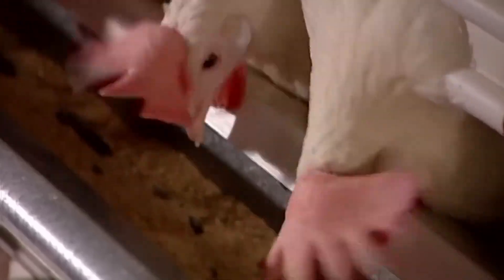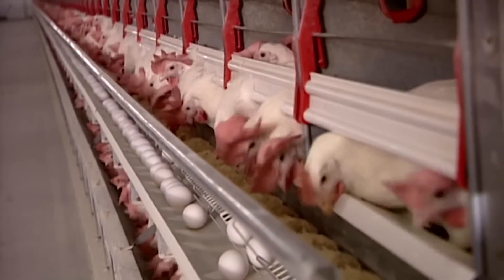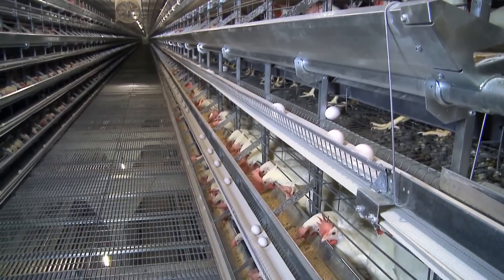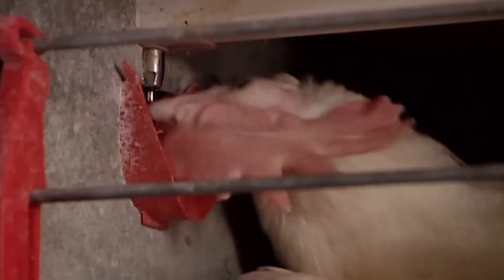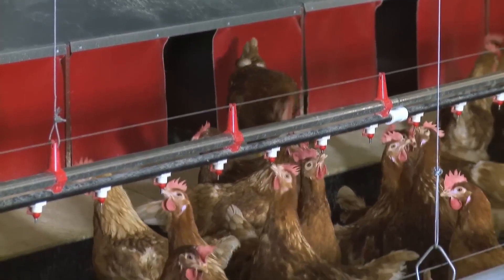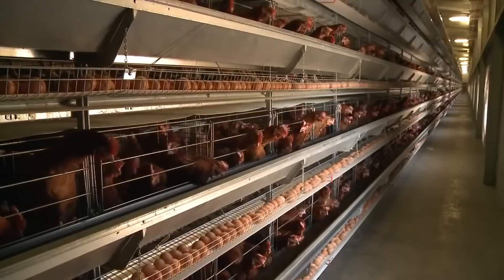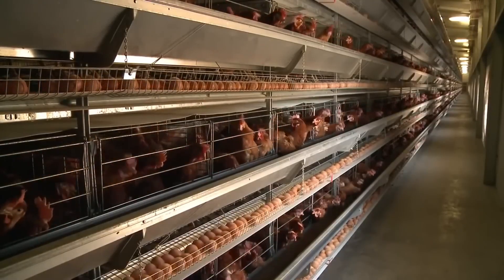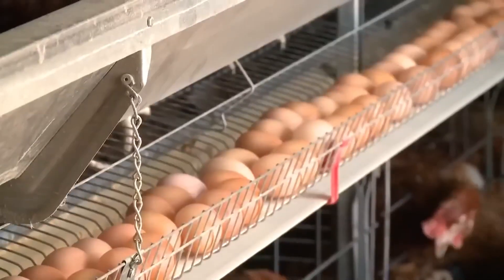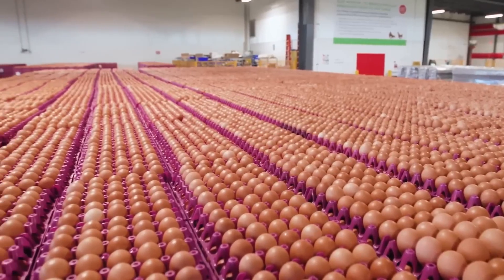The feed is formulated to meet the nutritional needs of the birds, including a combination of grains, proteins, minerals, and vitamins necessary for the production of high-quality eggs. The hens also drink water inside their cages. All these carefully monitored conditions are designed to maximize yield. Each hen can produce a maximum of one egg per day, and it takes approximately 26 hours between laying one egg and developing the next. On average, a hen lays around 300 eggs per year.